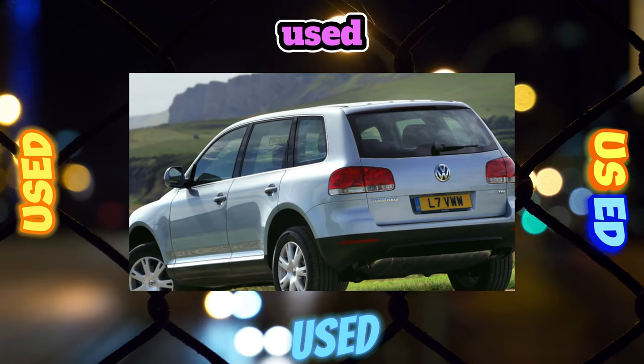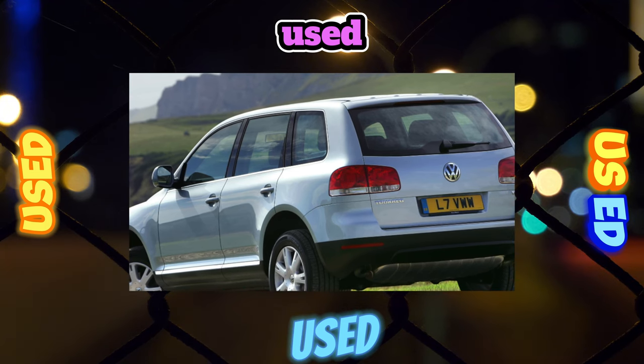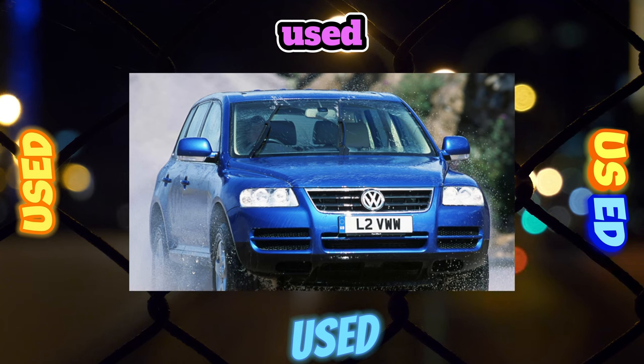Polycarbonate headlights of pre-styling versions are also covered with a muddy mesh and often sweat inside. Decorative headlight washer covers are often lost, and the washers themselves can leak.